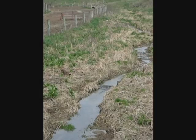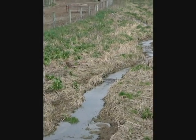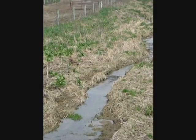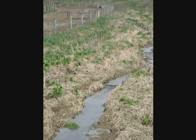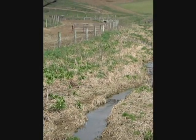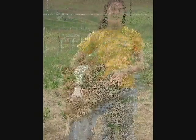Ten years ago, we also installed stream bank fencing in our pastures. Instead of drinking from the creek, cattle are now watered through spring-fed troughs. Keeping the cows out of the creek maintains better water quality and provides better habitat for wetland ecosystems.